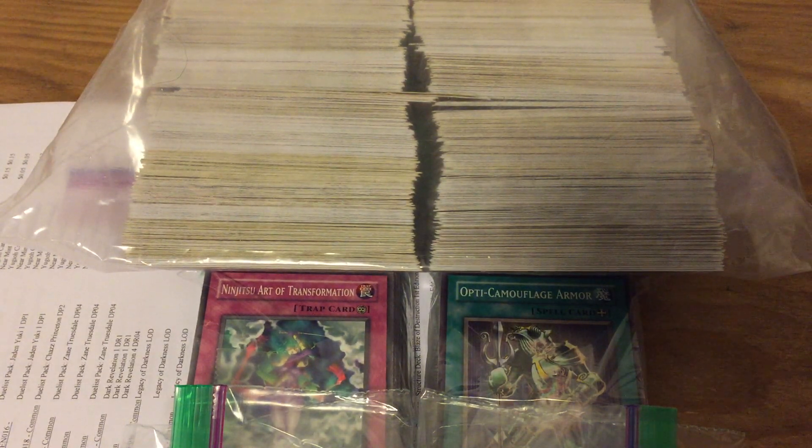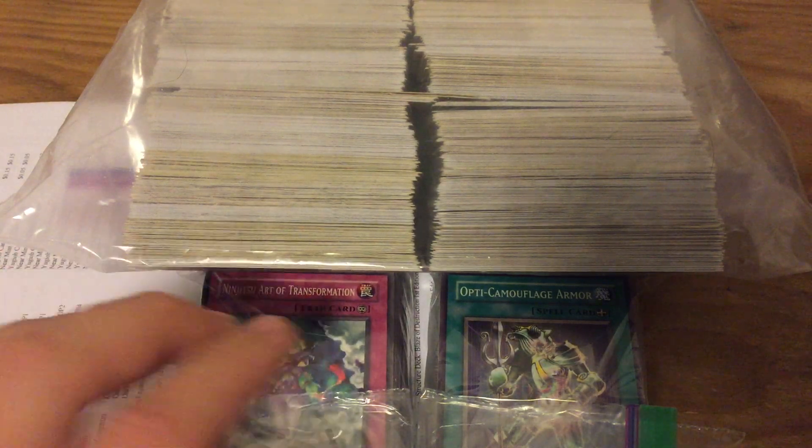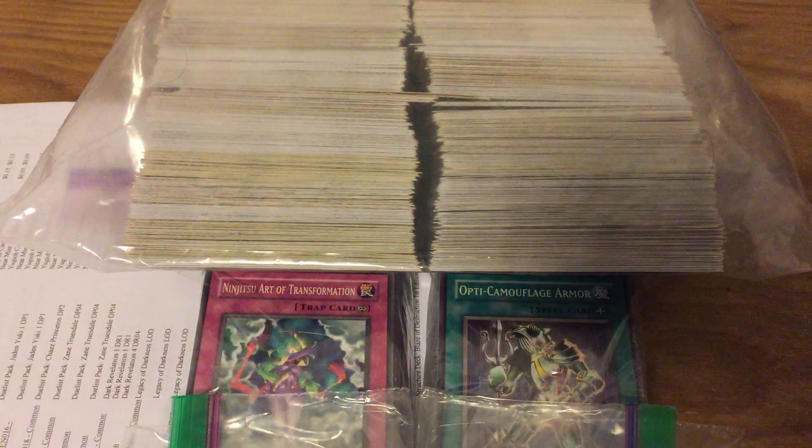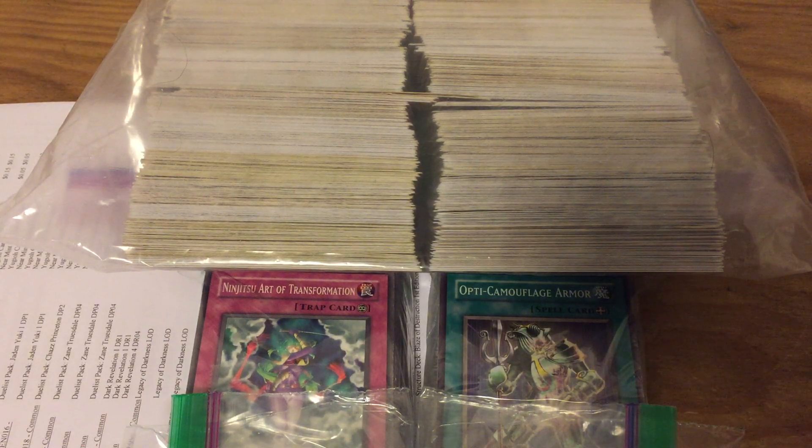I used to collect Pokemon cards, Yu-Gi-Oh cards, and all sorts of different card games when I was younger. When I outgrew them, I sold them — I sold a lot of the cards on eBay. But I found that an easy way to liquidate the cards is that there are websites that have their buying lists.